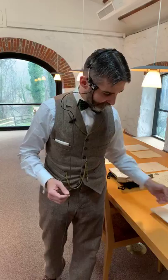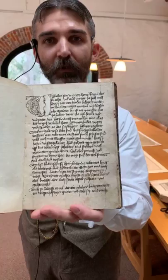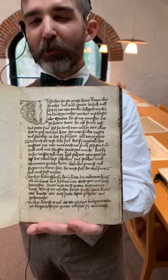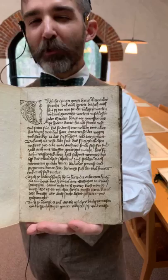So without further ado, let's dig into some of the things we have here at Hagley. I'm always asked: what is the oldest thing in the library? And that is this unassuming book. This is called a Feuerwerkbuch, roughly translated as a firework book. It came out of Germany in the year 1450, and the idea is it's a manual to tell you how to make black powder.